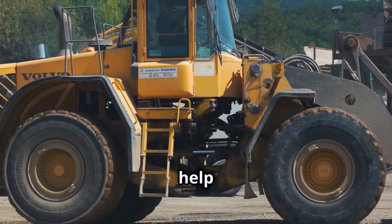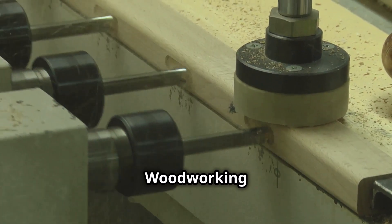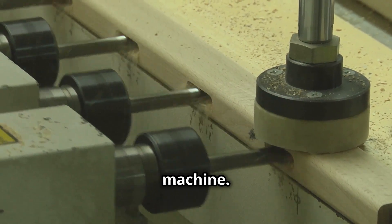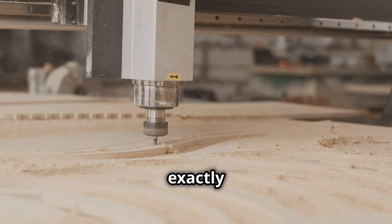Each push sends shockwaves through the ground, and yet the D11N keeps moving forward like an unstoppable juggernaut. Watching it in action, you can't help but admire the engineering brilliance behind it. Woodworking enters the modern age with the CNC veneer peeling machine.